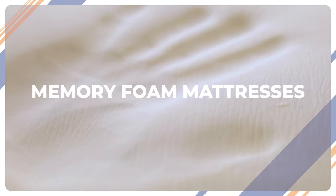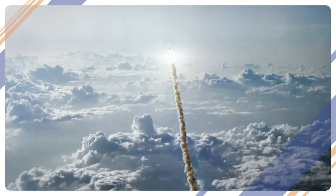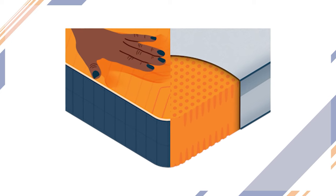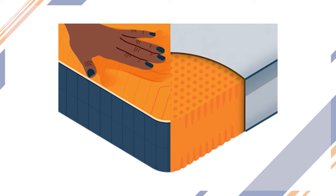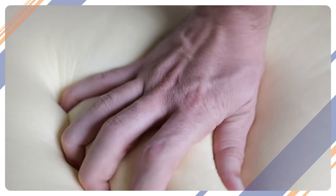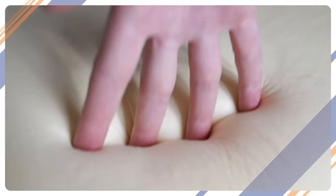Memory foam is made out of polyurethane and was actually developed by NASA back in the 1960s to improve the safety of aircraft cushions. However, memory foam beds majorly rose in popularity with the launch of beds in a box. When we're referring to memory foam beds, we're really talking about any mattress with only foam in its construction, not just memory foam.